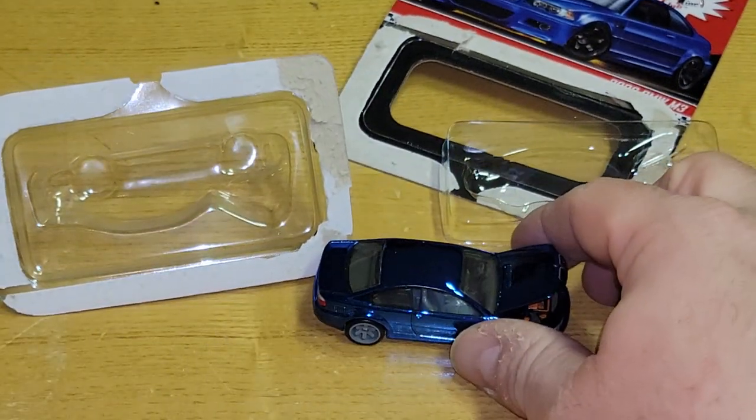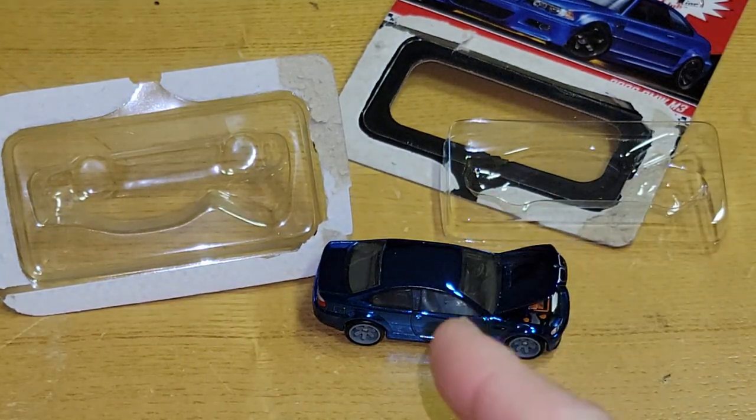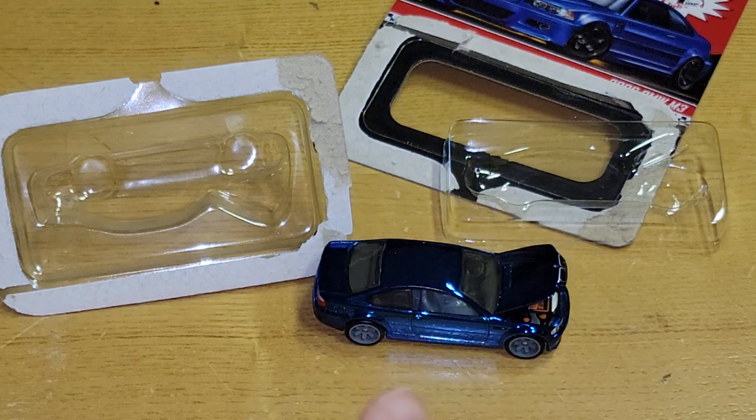Anyway, there you go — that is the 2022 BMW M3, the 2006 version M3 from RLC. Don't forget to like, subscribe, check out the rest of my videos. Peace!